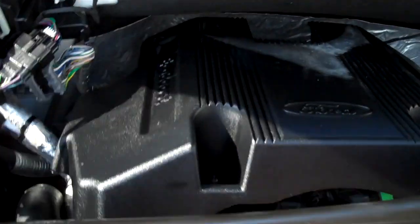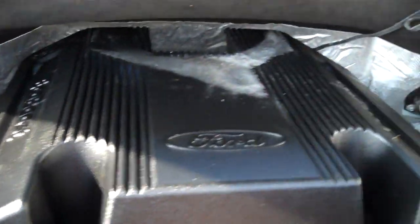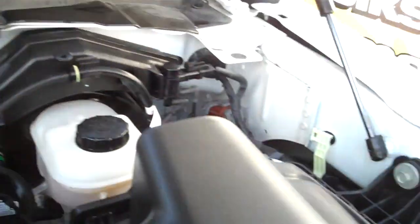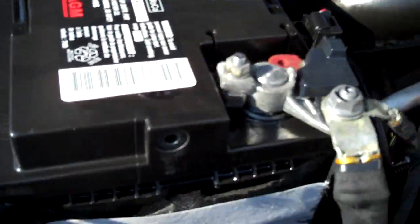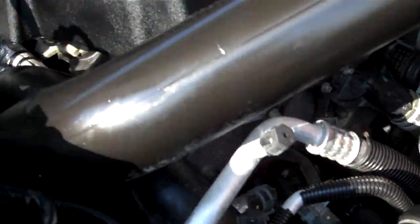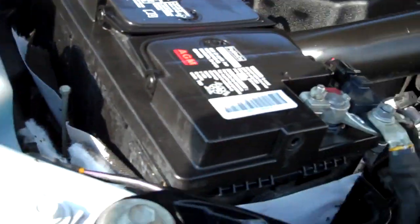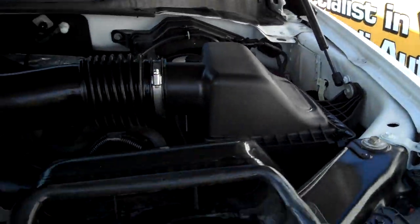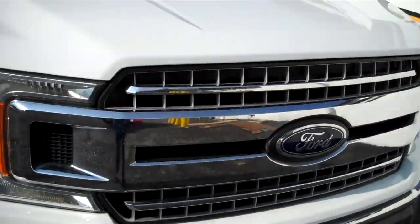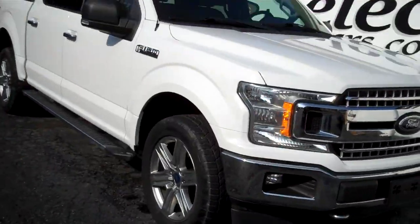Under the hood — a beautiful 3.5 liter engine. All the EPA emission stickers. AGM class battery — that's high capacity. This truck is set up to work, perhaps play, and just plain enjoy.